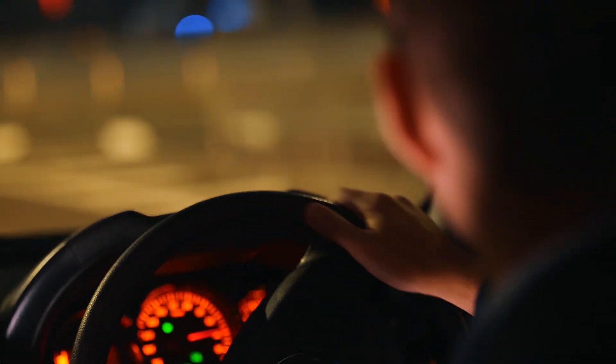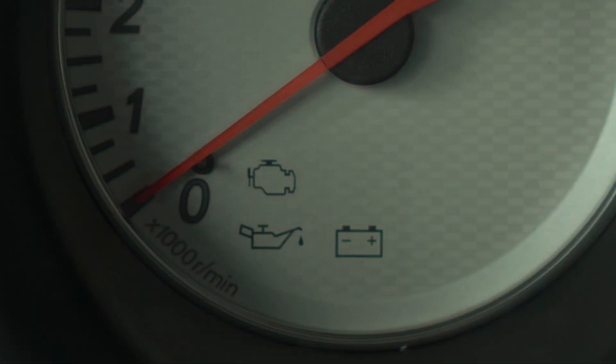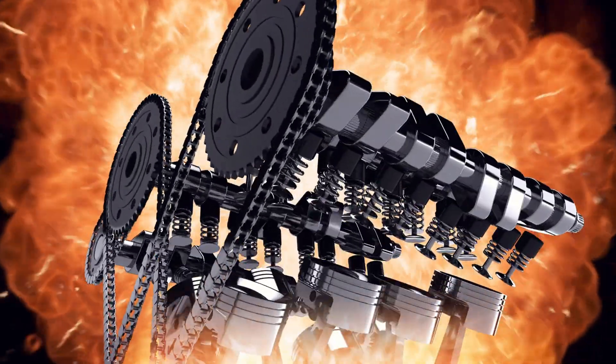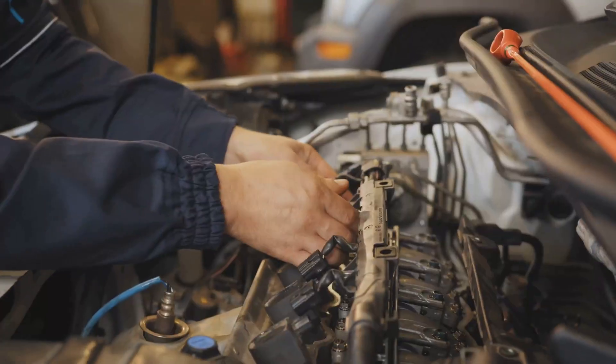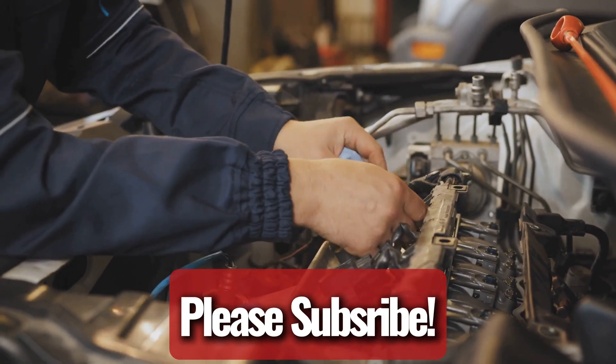If your engine misfires under load, it's not just an inconvenience. It can signal underlying problems that, if left unresolved, could lead to significant damage. Understanding the causes and applying the right fixes will help restore performance and prevent costly repairs.